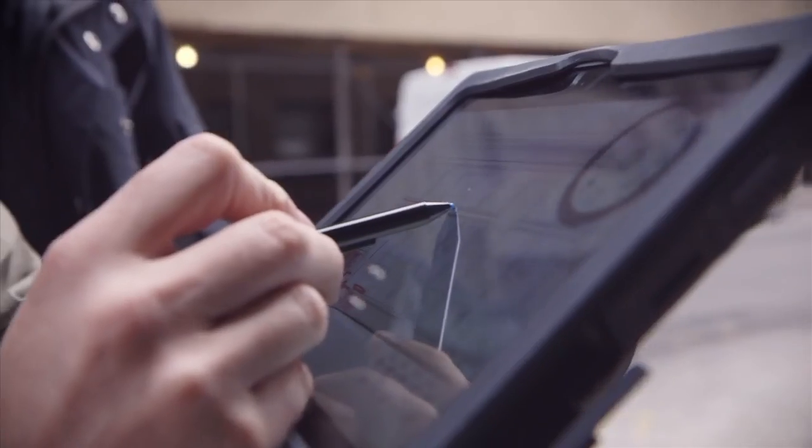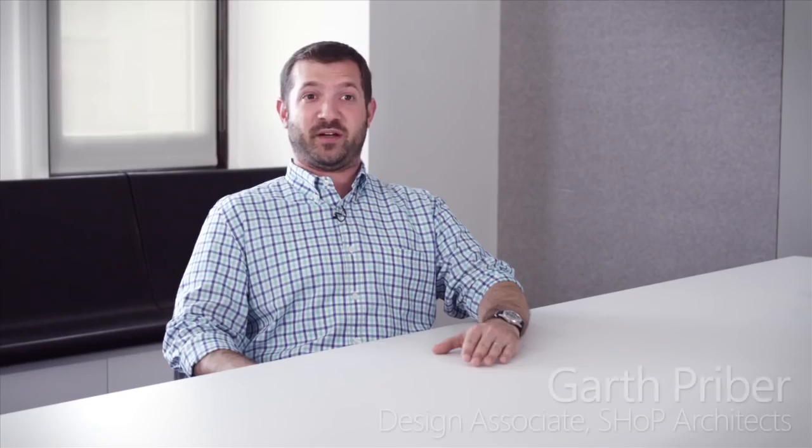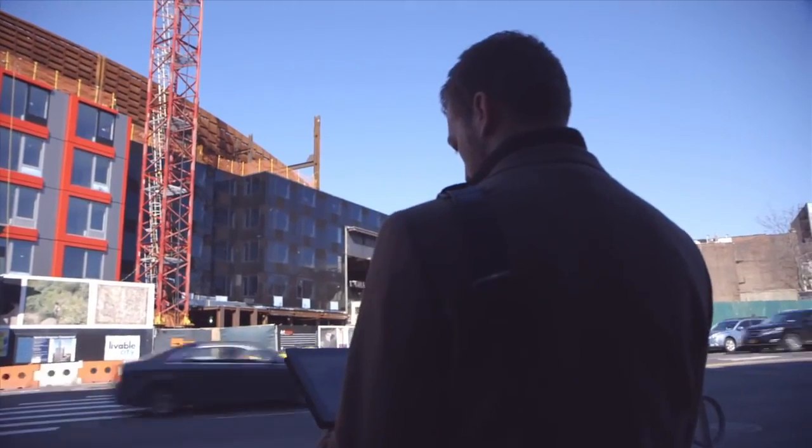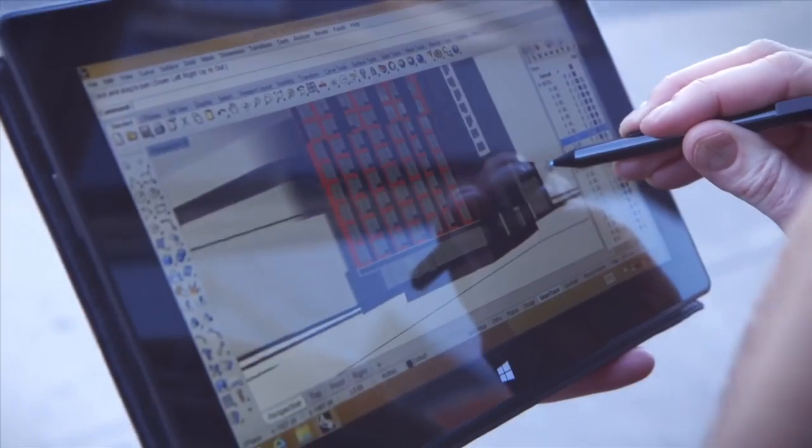My work has changed in efficiency. I can take the Surface to the site, make all the markups I need in the digital programs, and save that file. On the job site we'll access anything from live Revit models to Navisworks files to the CATIA fabrication models.